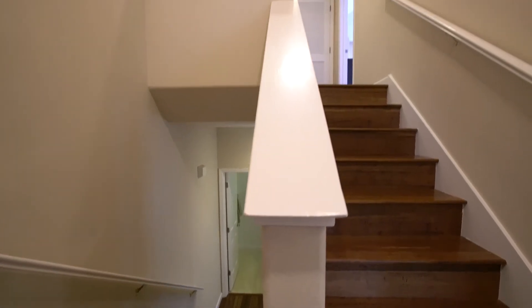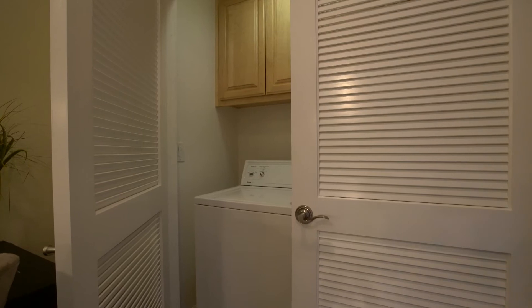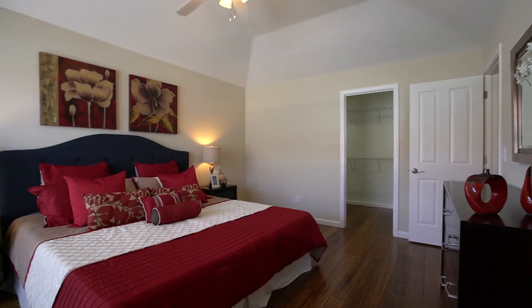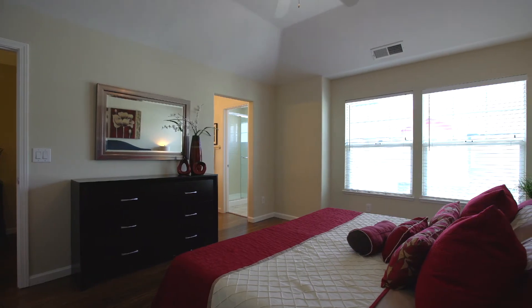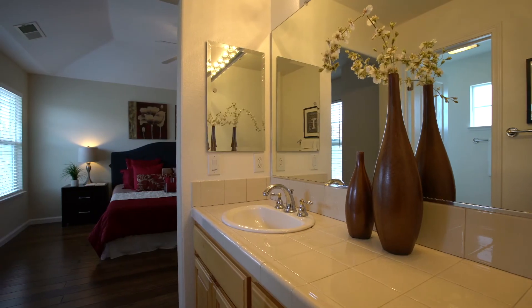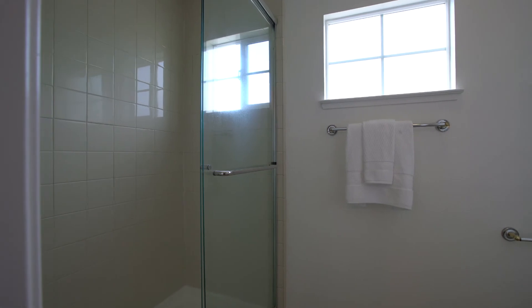The master suite level features a loft area providing a great space for a home workstation, as well as access to a laundry closet offering a side-by-side washer and dryer. Inside the master bedroom, the high vaulted ceilings and large windows allow for an abundance of natural daylight. A spacious walk-in closet provides plentiful room for large wardrobe collections, and an ensuite bathroom features a double-sink vanity and a full-size shower with glass enclosure.